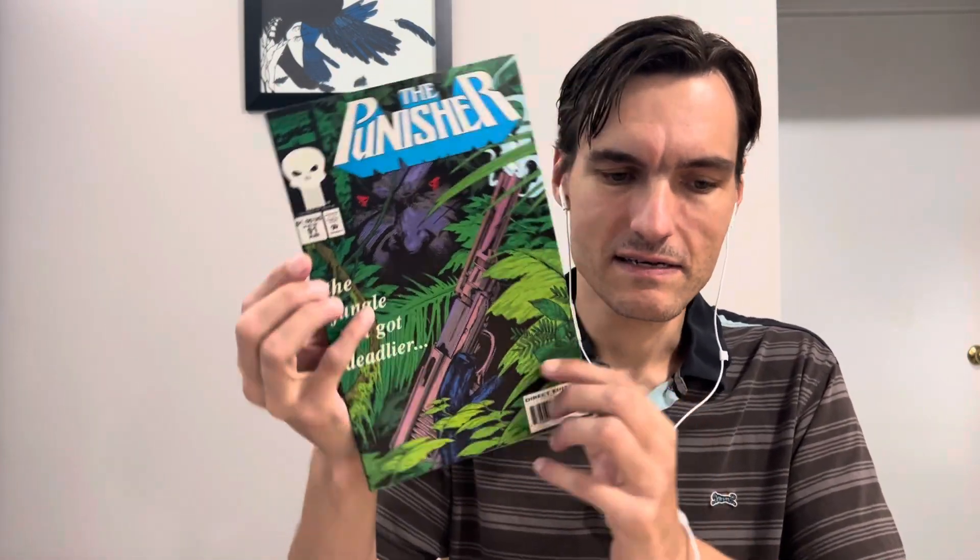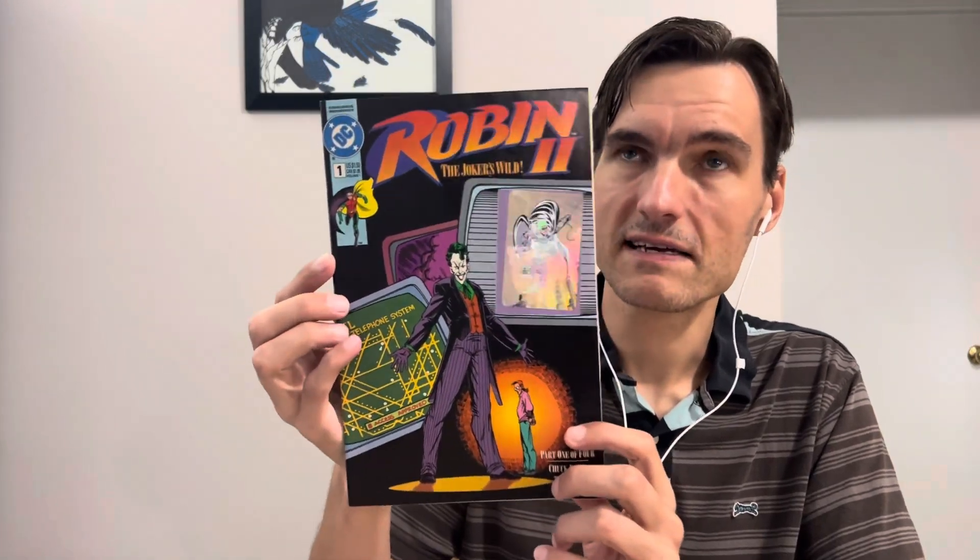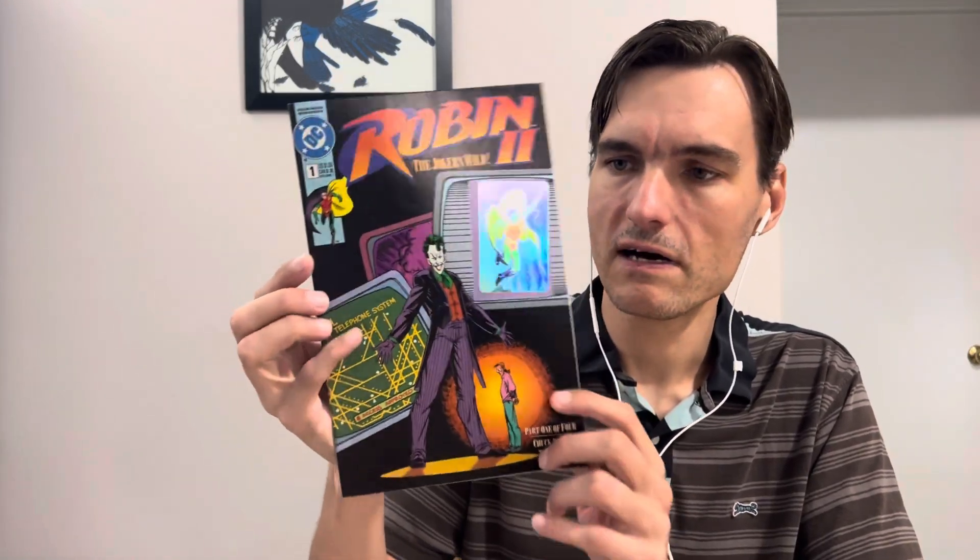This one has Punisher 91. That's a good cover. I mentioned in a previous video that when I got my collection back, I have a whole short box of Punisher. We got Robin 2, Robin the second series, issue number 1 with the holographic cover insert. That's pretty cool.